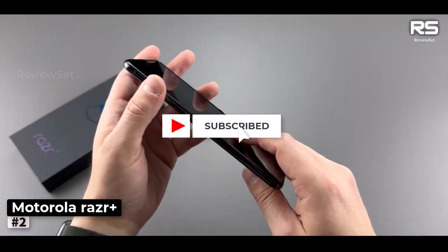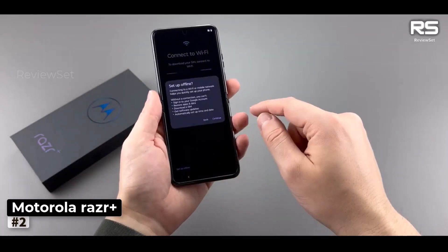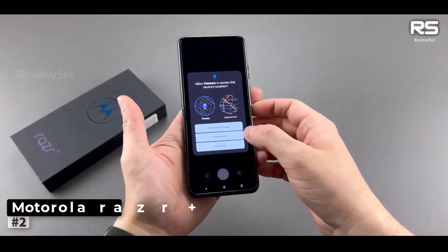In the world of foldable phones, the Motorola Razr Plus emerges as a worthy choice, offering a unique blend of style, practicality, and longevity.